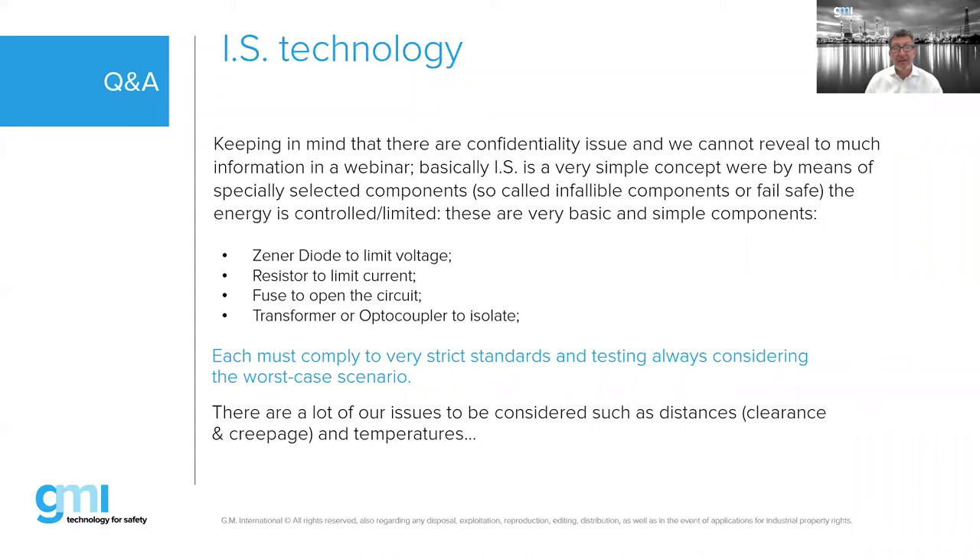Improperly installed barriers certainly have been culprits, but there are so many extra safety factors built in. By standard, a device must withstand two independent faults and still remain safe, so all components whose failure would cause a dangerous situation are triplicated. The possibility of all three failing simultaneously is essentially zero — making the failure probability extremely low.